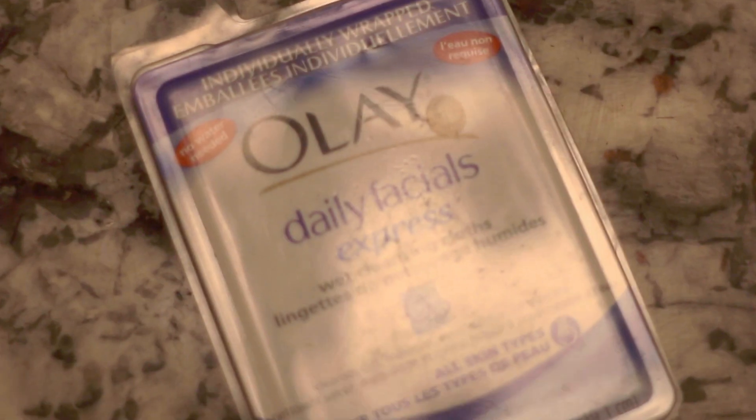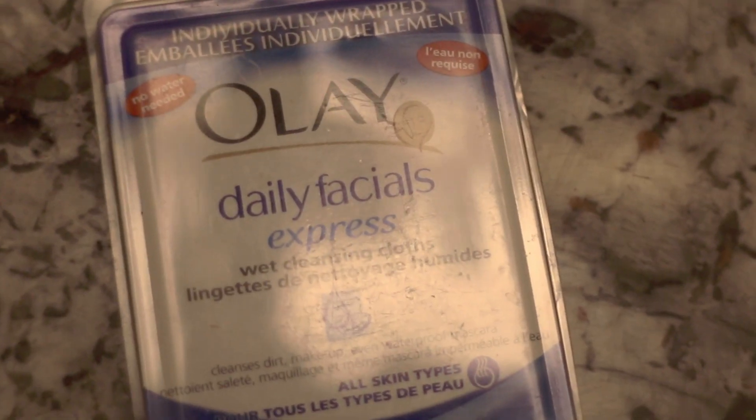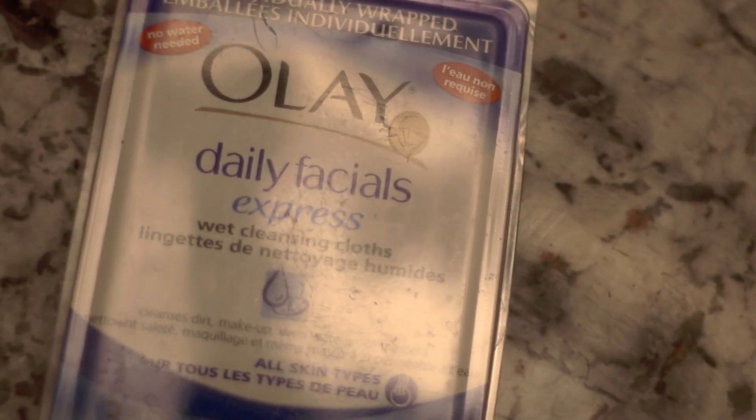I have these Olay Daily Facials Express wet cleansing cloths — they're for all skin types and alcohol free. I really love them. Not only do they cleanse and wash your skin, but they remove your makeup including waterproof mascara. These are the ones I travel with. You can bring them in your carry-on and they're not liquid at all, so they don't count when you're flying.